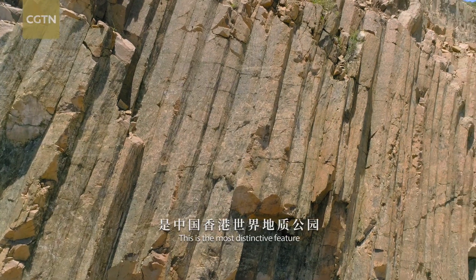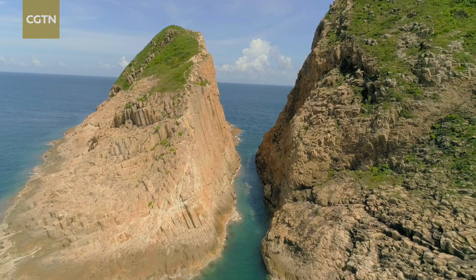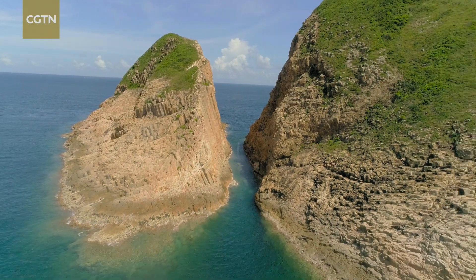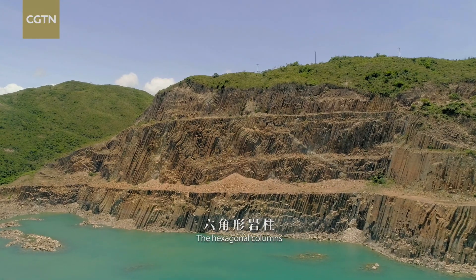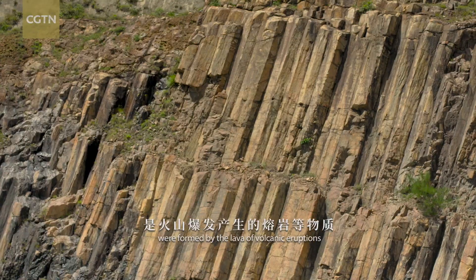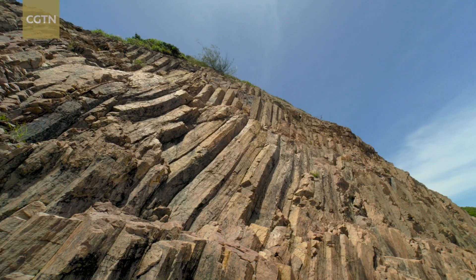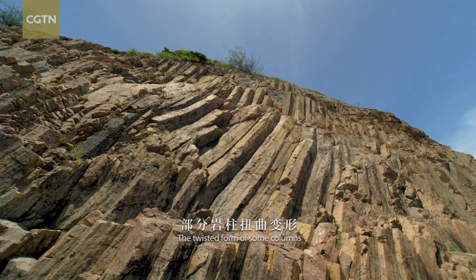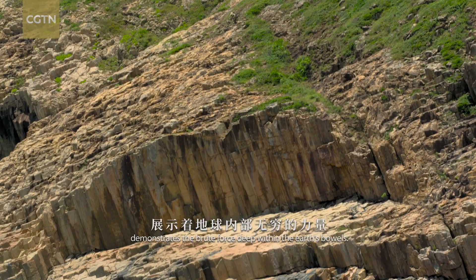This is the most distinctive feature in Hong Kong Geopark. The hexagonal columns were formed by the lava of volcanic eruptions suddenly cooled and compressed. The twisted form of some columns demonstrates the brute force deep within the Earth's bowels.